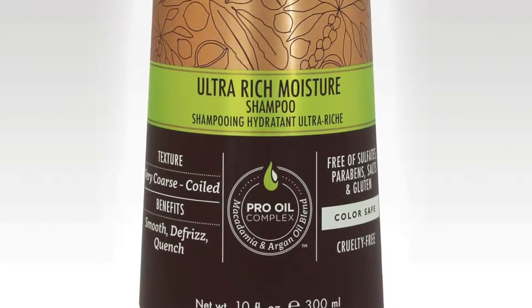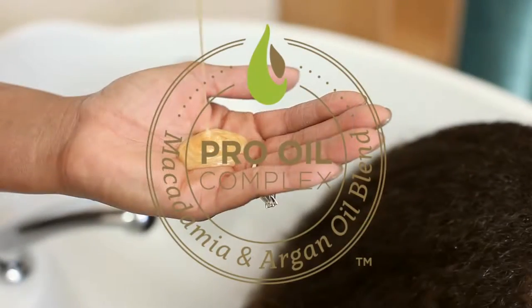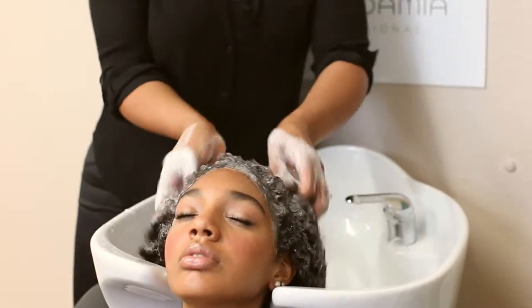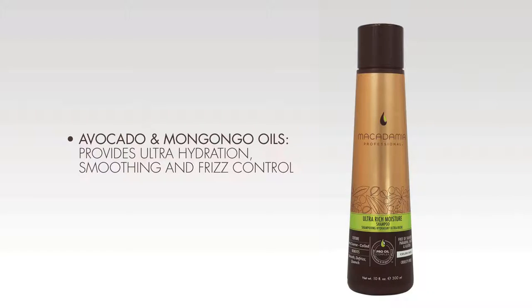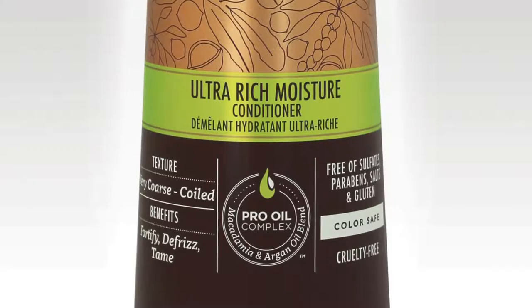The Ultra Rich Moisture Shampoo provides ultra hydration to the hair and scalp with a blend of the exclusive Pro Oil Complex, Avocado and Mangongo Nut Oil. It smooths the hair cuticle, reduces frizz and leaves hair softer to the touch.